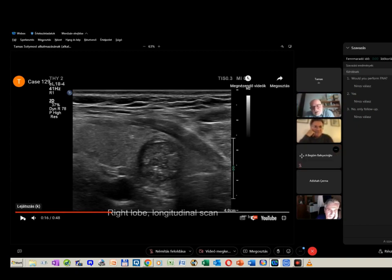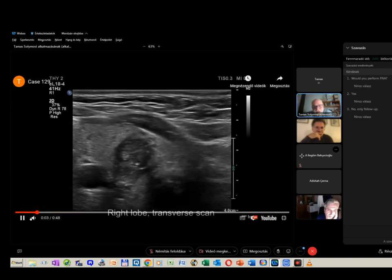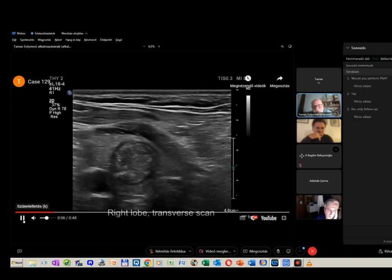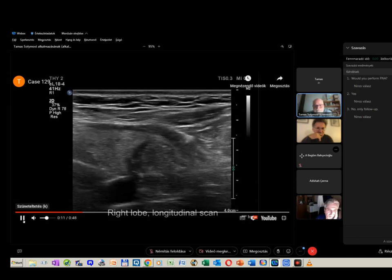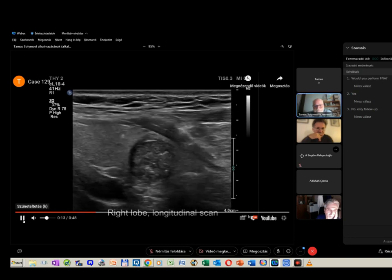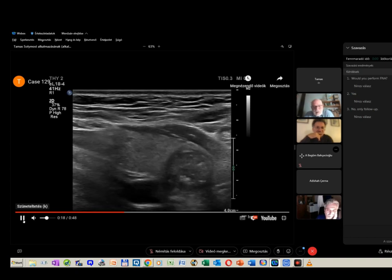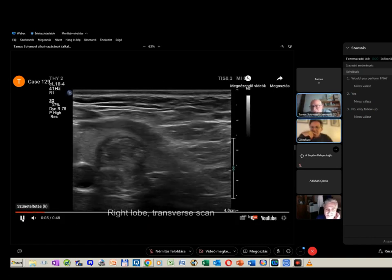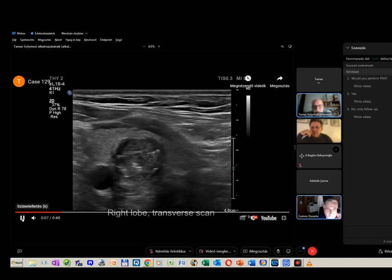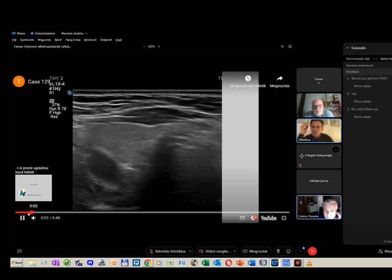The question is not whether it can have microcalcifications — the question is whether these are unequivocal forms of microcalcifications. Because according to EU-TIRADS, this is the only question in classifying a nodule. There is one comment from the audience that tells us that these are not microcalcifications.